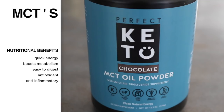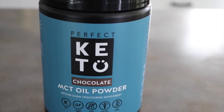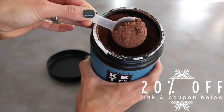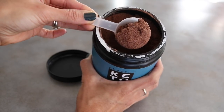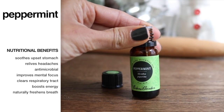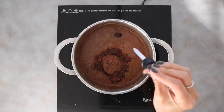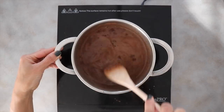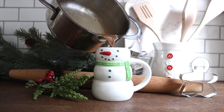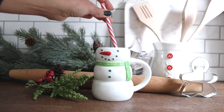MCTs — medium chain triglycerides — are perfect for quick energy, can help boost your metabolism, are easy on the digestive system, and are anti-inflammatory. I've switched almost entirely to this powdered MCT from Perfect Keto — it makes drinks so creamy, rich, and chocolatey. The last ingredient is peppermint oil, which soothes upset stomach, relieves headaches, is antimicrobial, improves mental focus, clears the respiratory tract, boosts energy, and naturally freshens breath. It's very strong, so one to two drops is all you need. Add a bit of stevia, stir until the cacao is melted, blend if you want it foamy, top with whipped cream, and you'll never make another peppermint mocha again.